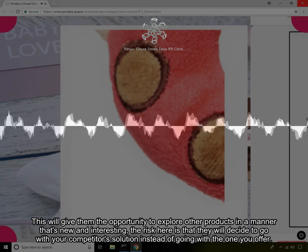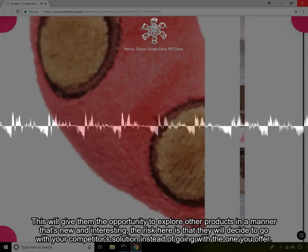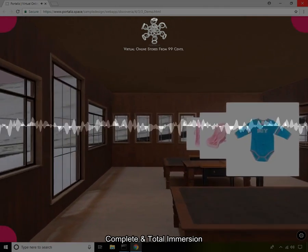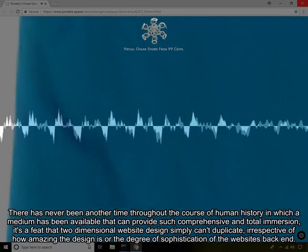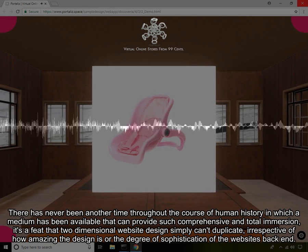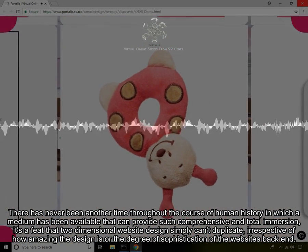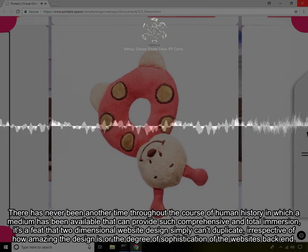This will give them the opportunity to explore other products in a manner that's new and interesting. The risk here is that they will decide to go with your competitor's solution instead of going with the one you offer. Complete and Total Immersion. The time for virtual reality is this moment. There has never been another time throughout the course of human history in which a medium has been available that can provide such comprehensive and total immersion. It's a feat that two-dimensional website design simply can't duplicate, irrespective of how amazing the design is or the degree of sophistication of the website's back end.